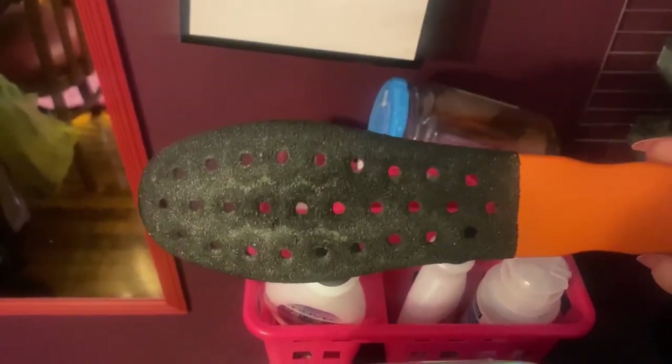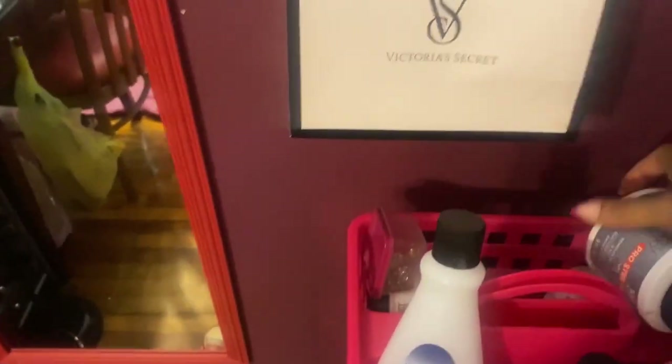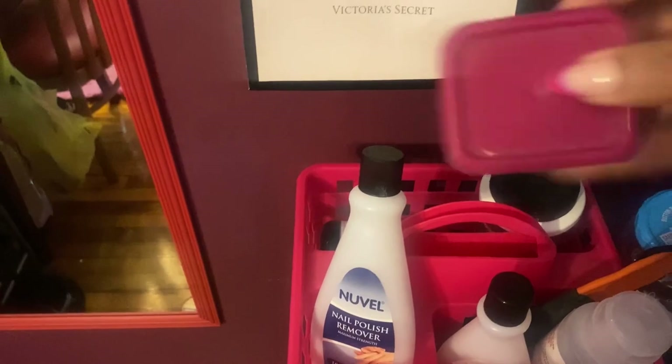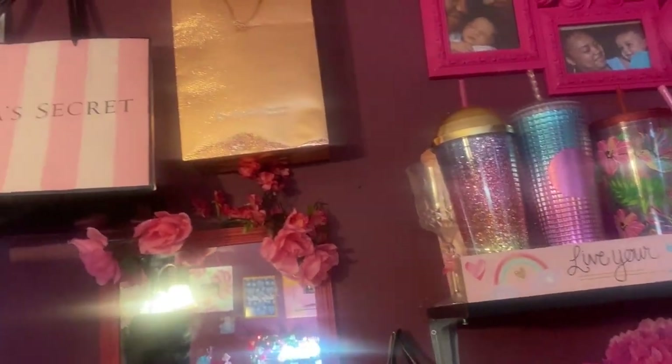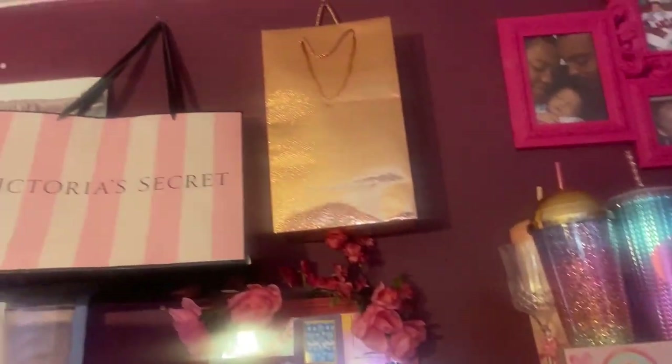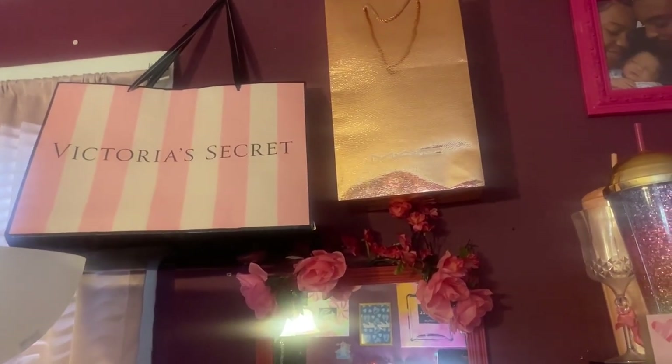That foot file makes your feet so smooth — I love using it for pedicures. I also have some fingernail polish remover in there, a little glass jar I use to clean my nail brushes, some loose glitter for nails, and nail powder. Then moving back up to the top, I have my holiday MAC bag hanging there and another Victoria's Secret bag for decoration.